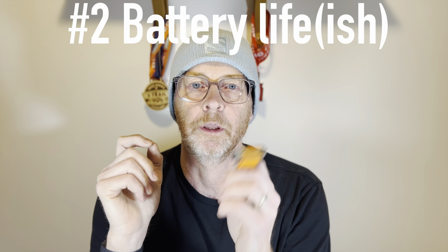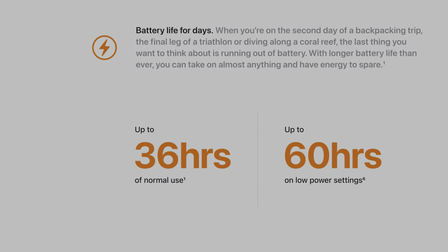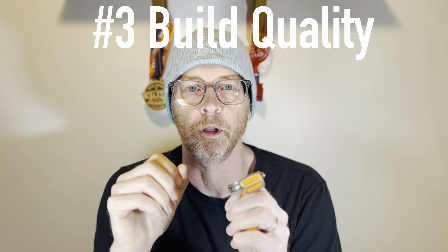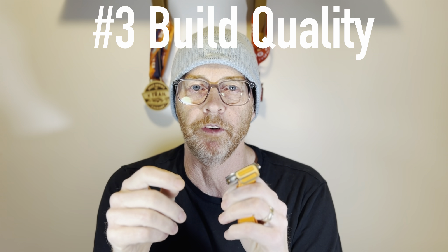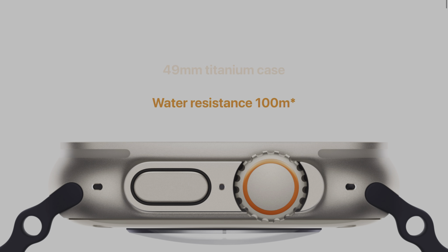Number two: the battery life. For an Apple Watch, the battery life is very good — you'll get one and a half, possibly two times the battery life of a regular Apple Watch. It doesn't rival other dedicated GPS devices, but you basically have a computer strapped to your wrist, which is something to consider.